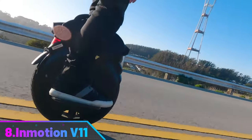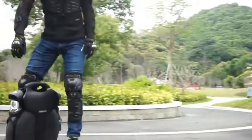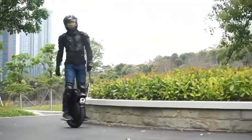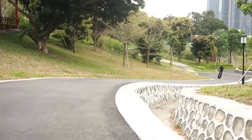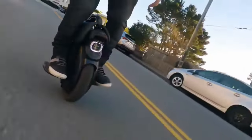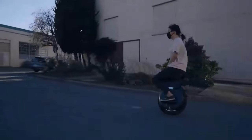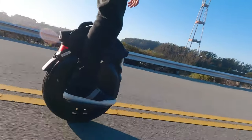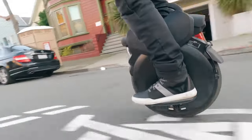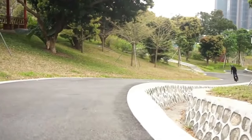Number 8: InMotion V11. The InMotion V11 is the world's first electric unicycle equipped with suspensions, a major innovation that improves the riding experience and overall reliability. It delivers 2200 watts of nominal motor power and two 84-volt batteries with a total capacity of 1500 watt-hours composed of LG cells. Its innovative battery management system operates the two batteries independently, preventing cutoffs if one fails. The V11's range can be up to 120 kilometers with a full charge in just four hours using two fast chargers.